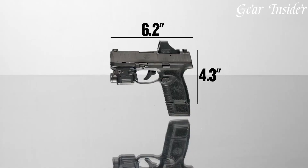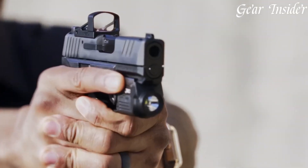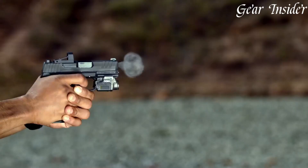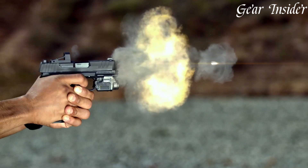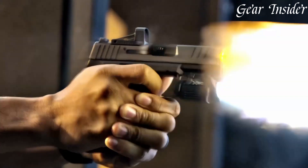The sight offers adjustable brightness levels, catering to various lighting conditions and shooter preferences. With its easy-to-use controls and durable construction, the FN Reflex enhances the shooting experience for both professionals and enthusiasts alike.